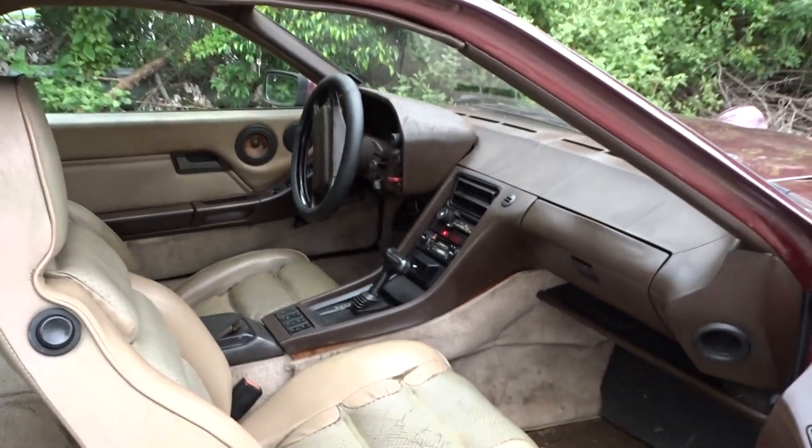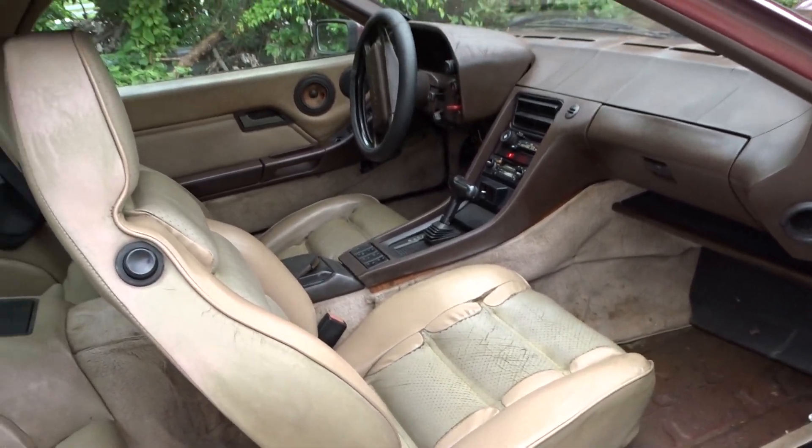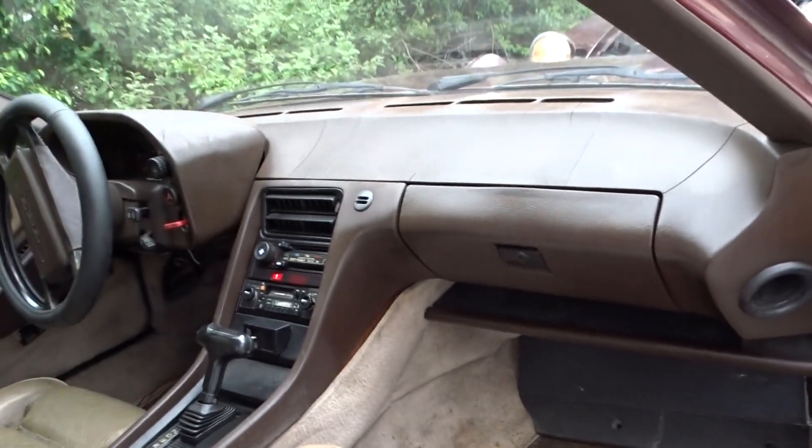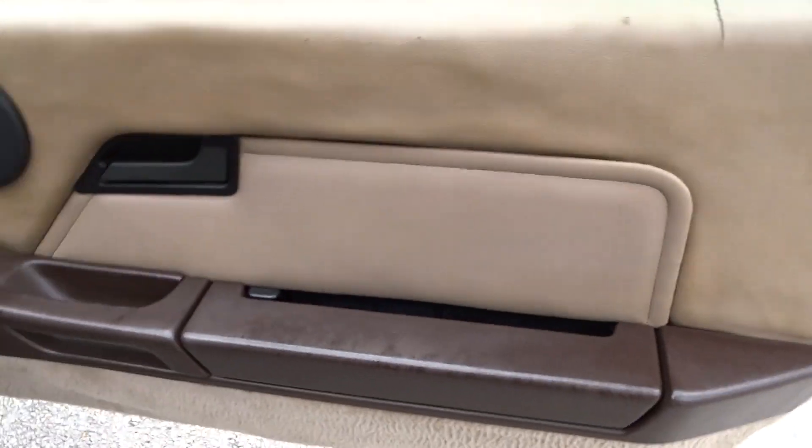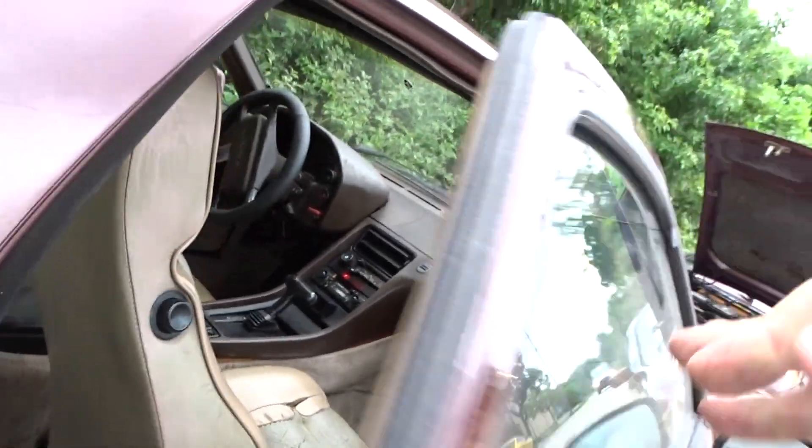You can see the interior is on the rough side. There are cracks in the dash. The back seat's okay, and the door panels are okay. They are both running.